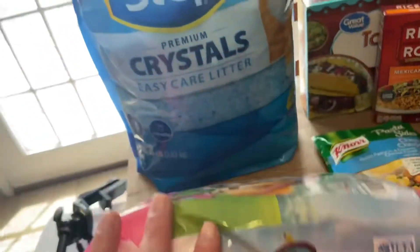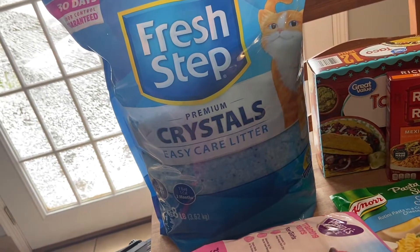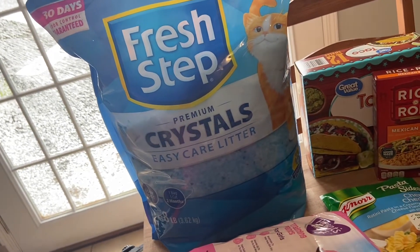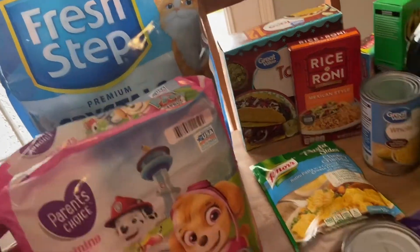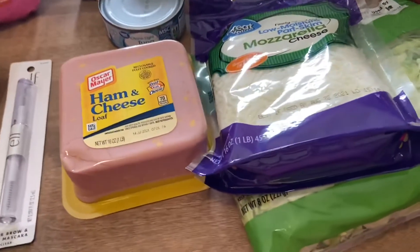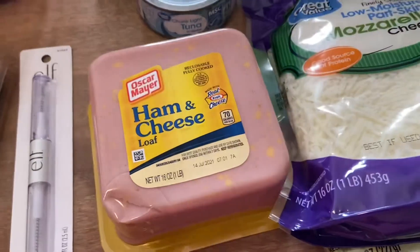I also needed some more kitty litter. This isn't what we normally use but they didn't have our usual brand, and I wanted to stick with the crystals — I really like the crystals. Down here I got some more ham and cheese loaf; we like to keep this as a staple in our house.